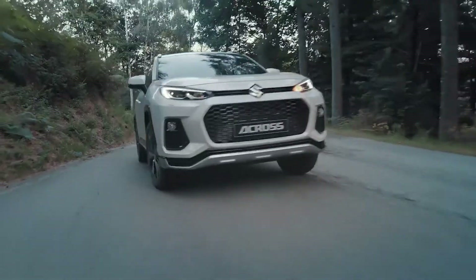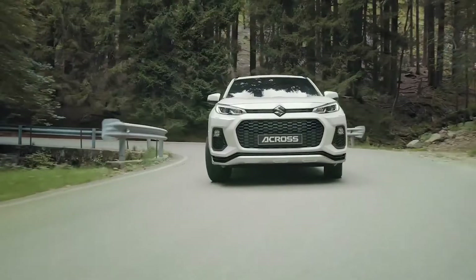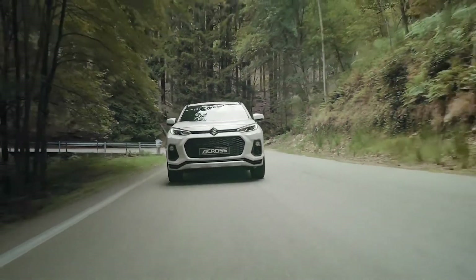That's good news for the environment and great news for company car drivers when it comes to taxation. And don't forget the reduced fuel bills — I'm looking forward to that saving.